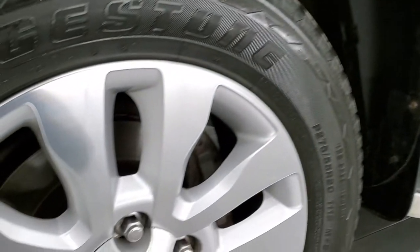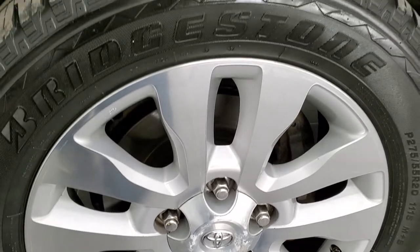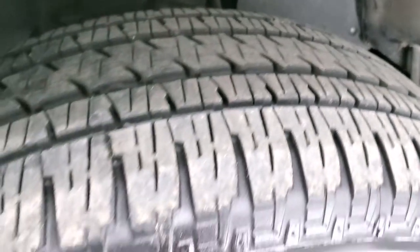This one comes with the 20 inch painted and polished aluminum rims, and for the miles on this vehicle, the rims are in excellent shape. It has Bridgestone Dueler HL tires — these are 275/55R20s and they have probably about 60 to 70% of the tread left on them.